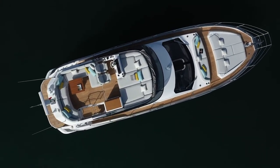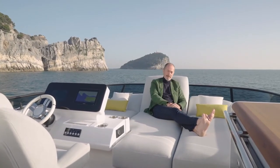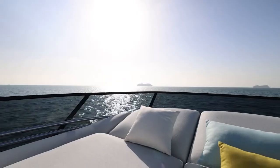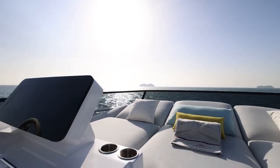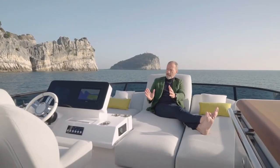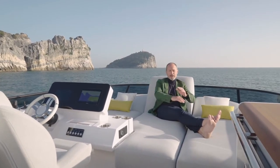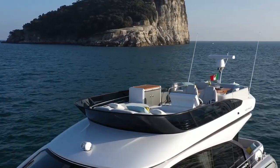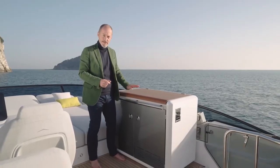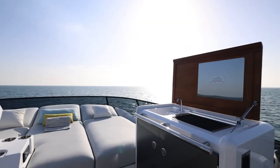The flydeck on yachts of this size can sometimes seem like a bit of an afterthought, but not on this one. It's spacious, comfortable, practical. Forward we have this big sun pad protected by the raked windscreen, which wraps around the helm station so that an owner-captain is always in contact with friends and family. Opposite the driving position, we have this teak-topped bar and barbecue unit serving the dining area aft.